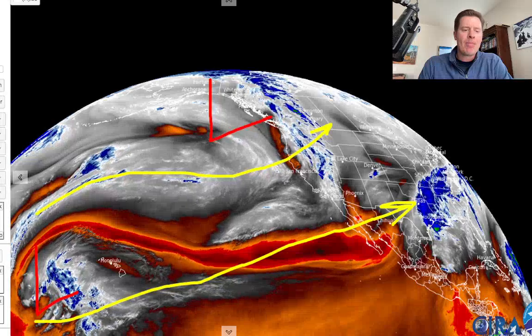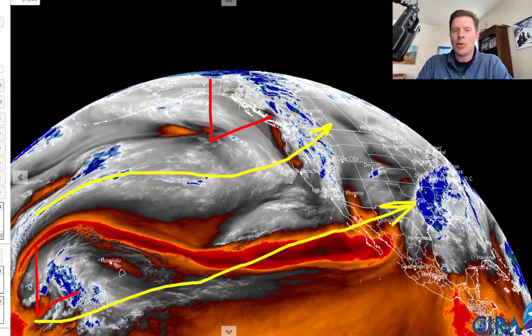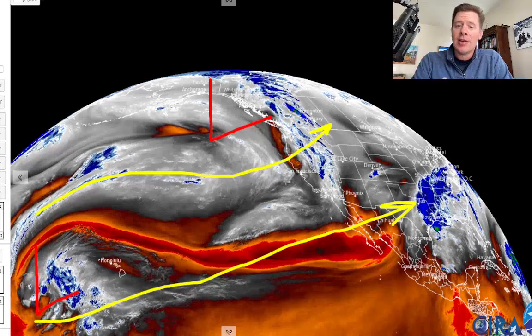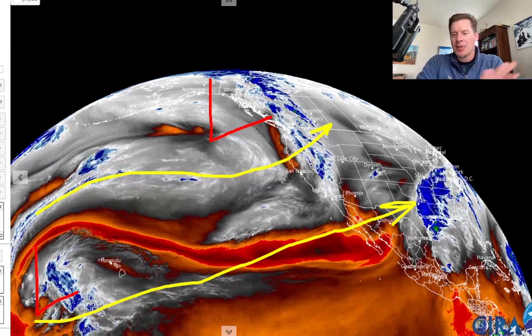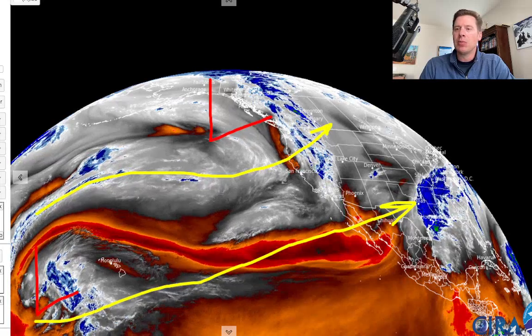Let me show you what the Water Vapor satellite looks like right now. You can see the low that's tracking up towards B.C., affecting the Pacific Northwest — that's where the northern branch of the jet is. Now, the southern branch is active, but the two are disjointed. You can see a low over Hawaii that's been meandering for at least a week. The southern branch is flooding the southern states with moisture — that's why we've seen these severe weather outbreaks. But the northern and southern branches are split right now.